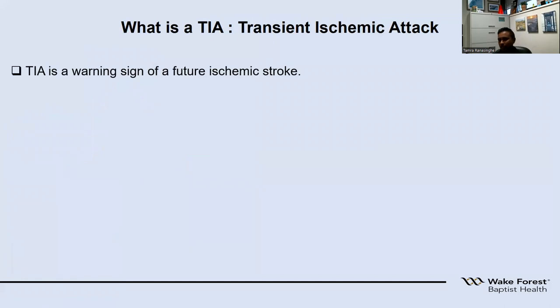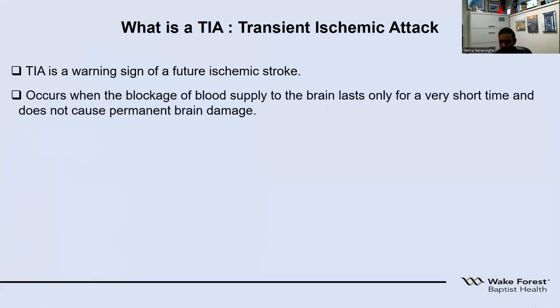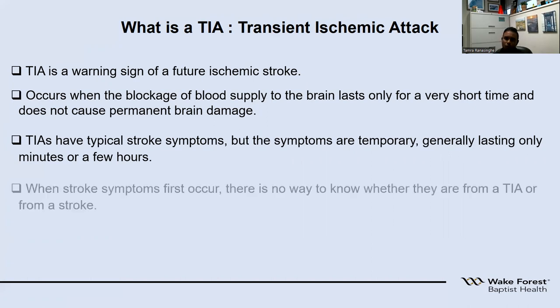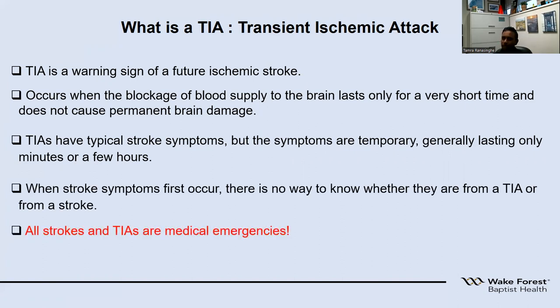What is a TIA? TIA is a warning before someone has a future stroke. It occurs when there is a blockage of blood supply to the brain, and it lasts only for a short time, and does not leave any permanent brain damage. TIAs also present similar to strokes but do not leave long lasting damage. At the initial setting, we cannot differentiate between stroke and TIA, so both are medical emergencies. The only way we can say the patient had a TIA is when the scans show no damage on MRI, and the symptoms resolve within 24 hours.